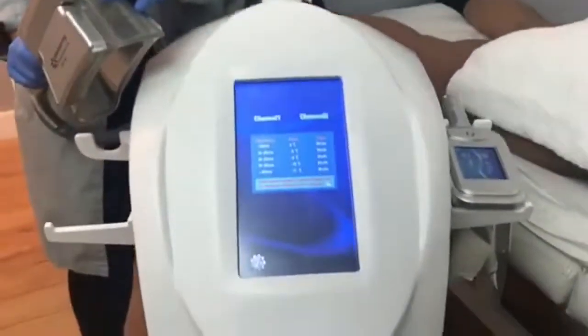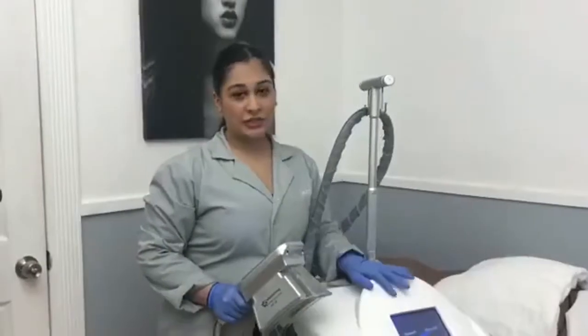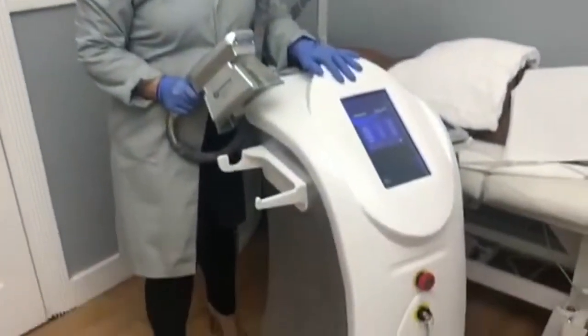My name is Ariana, I'm here at Lavish Laser, and I'm here to talk to you about our new Cool Slimming Fat Freezing Machine. Here's our Cool Slimming Fat Freezing Machine at Lavish Laser.